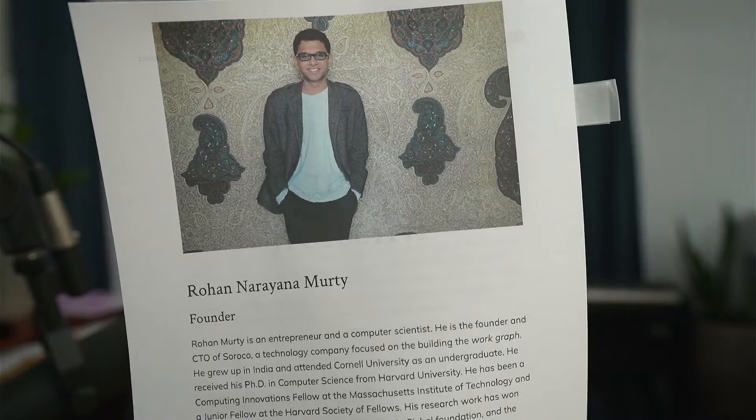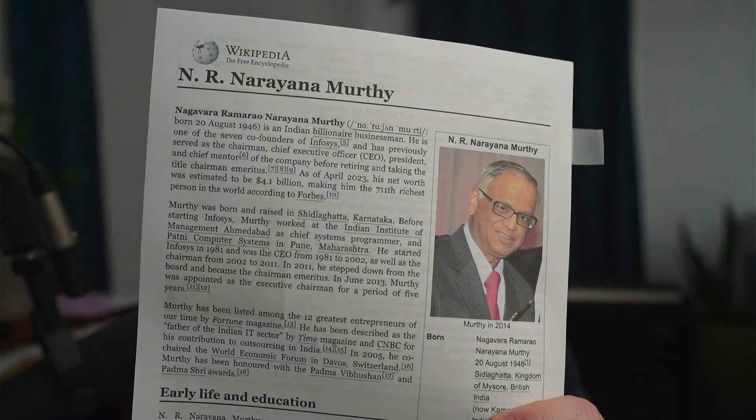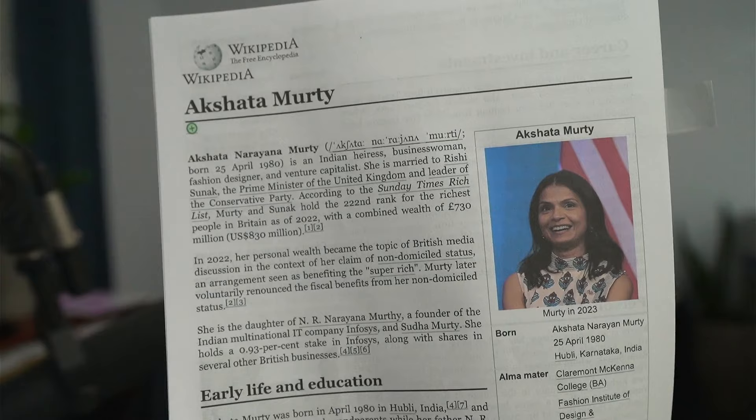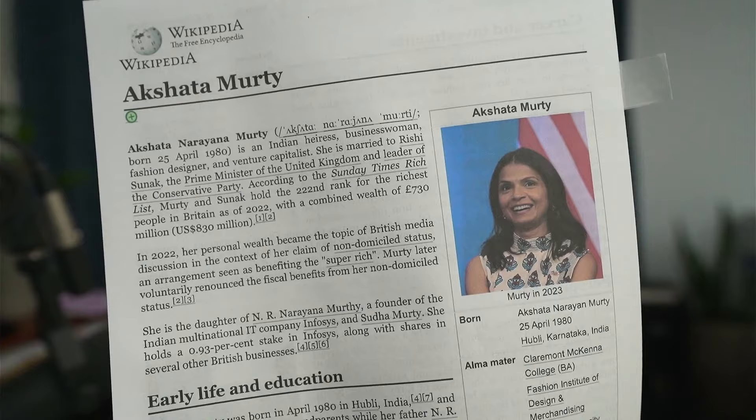You may recognize the name Murty — this is the founder of the project. He's the son of Narayana Murty, known as the Bill Gates of India, one of the founders of Infosys. He's an Indian billionaire businessman. Infosys was the first Indian IT company to be listed on the NASDAQ. And Rohan's sister is the first lady of the UK — she's the wife of Rishi Sunak.